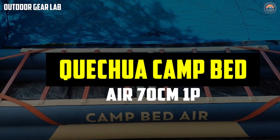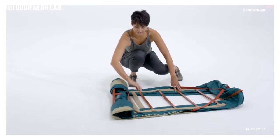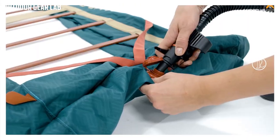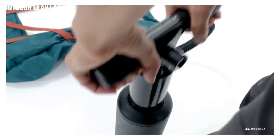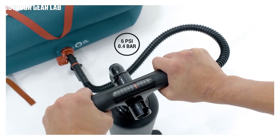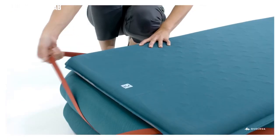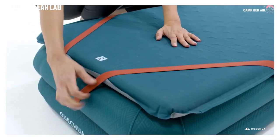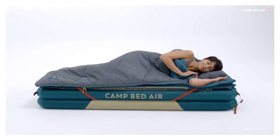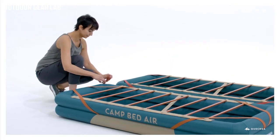The Quetua Camp Bed Air 70 cm is a camping bed designed for outdoor use, manufactured by the French outdoor gear company Quetua, a brand owned by Decathlon. It is designed to provide comfort and support for campers seeking a more comfortable sleeping solution than traditional camping mats or sleeping bags. The bed is made from durable high-strength PVC material that is resistant to punctures and tears, with a weight capacity of up to 110 kilograms, and features a built-in air pump for quick and easy inflation.